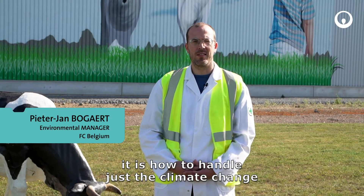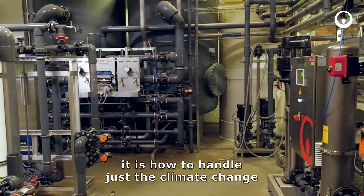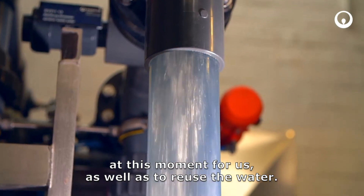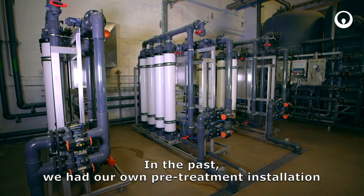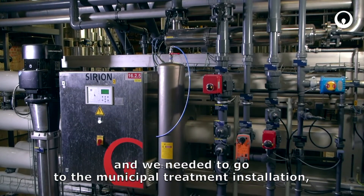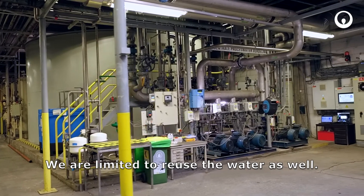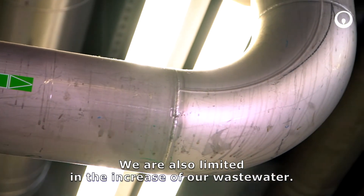Today, in our business, it is how to handle the climate change and the amount of water that you need to use. It's very challenging at this moment for us, as well as to reuse the water. In the past, we had our own pre-treatment installation and we need to go to the municipal treatment installation. But it means high cost, high taxes. We are limited to reuse the water as well, and we are also limited in the increase of our waste water.